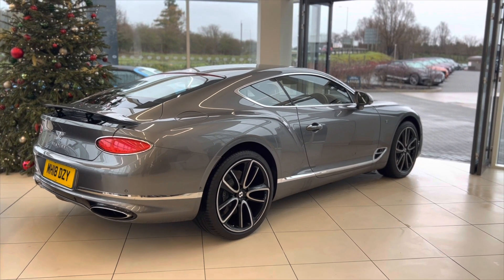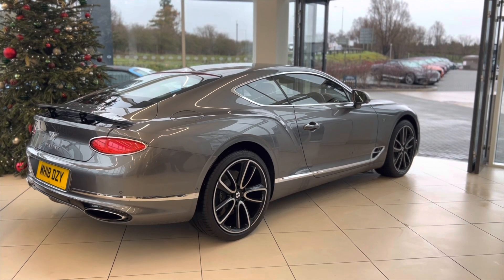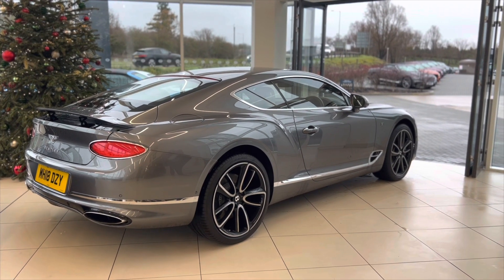Welcome to Bentley Cambridge. Today we have a lovely 2018 example of this Continental GT Coupe 1st Edition.